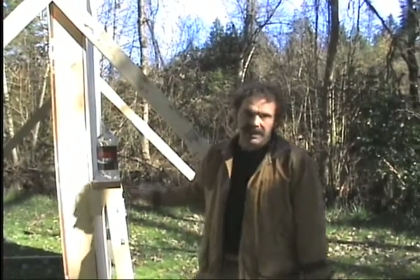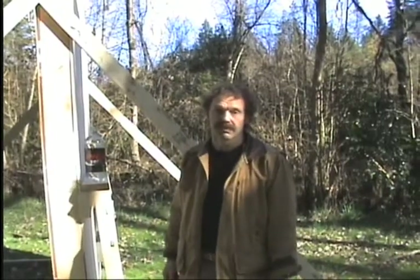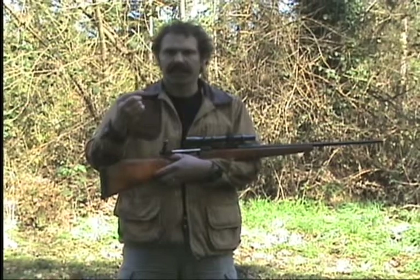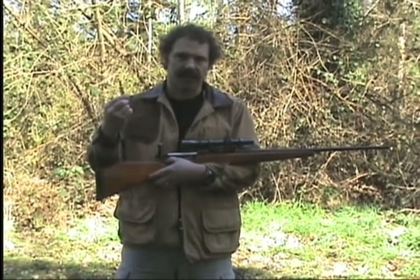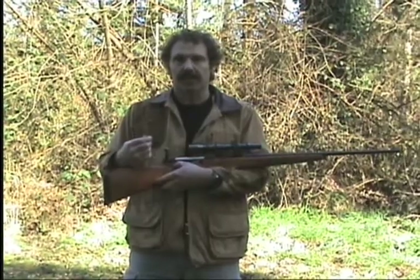What we're going to find out here in a minute is: are you safe behind the wall of your house? This is a .30-06 rifle. It shoots this cartridge right here — .30 caliber — which has been very popular as a hunting rifle for about 100 years. We're going to see what it does to your house.